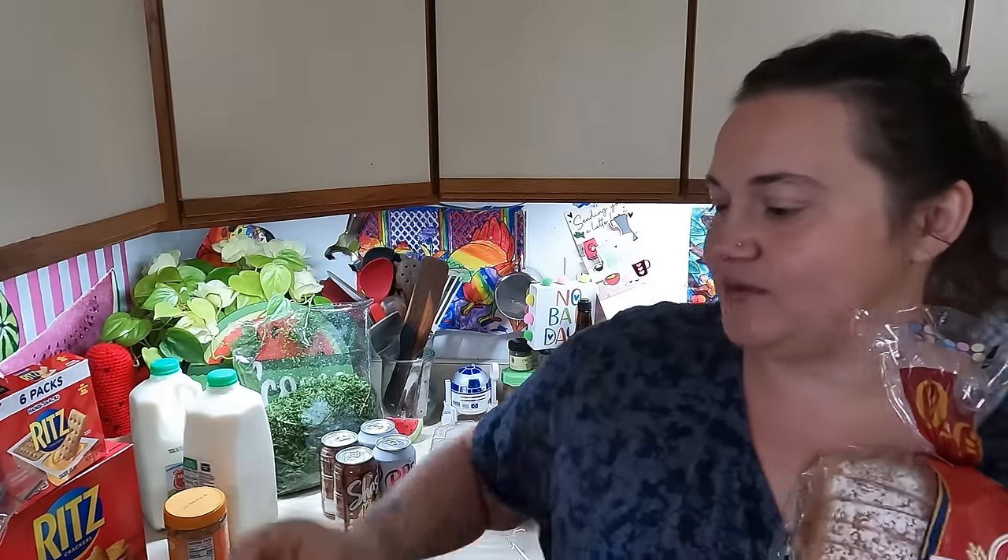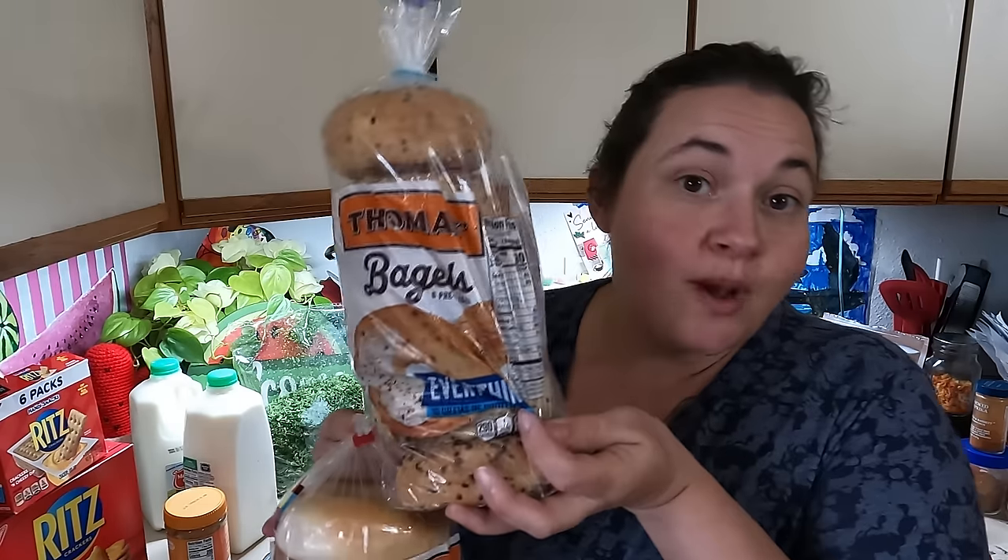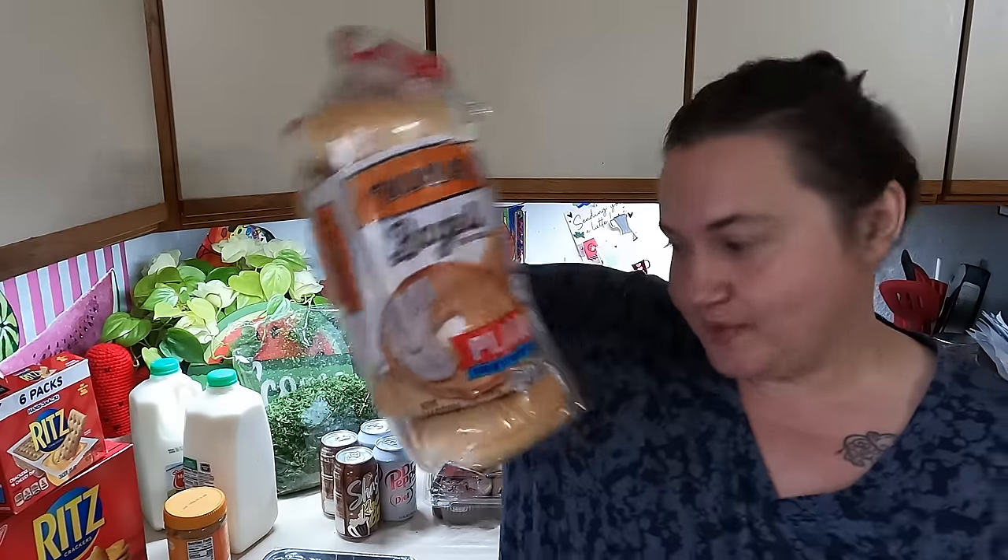I'm going to start with the bread — lots of bread. Each family was allowed two loaves, so I got two of these buttermilk loaves. They make really great sandwiches so I like to have those. And then they had unlimited amounts of bagels, so I grabbed two everythings and one plain.